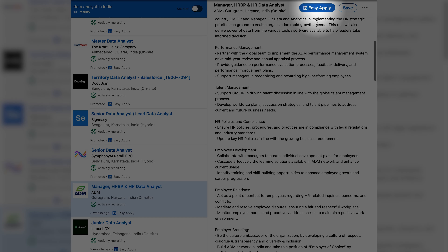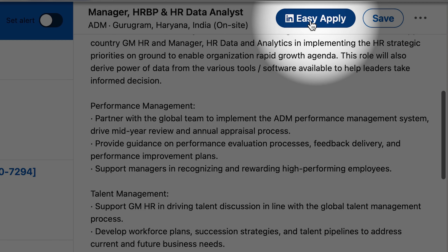Let's start with the first method: Easy Apply. This is a quick and simple way to apply for jobs on LinkedIn. When you come across a job listing that has the Easy Apply button, you can simply review the job description, and if you find the role aligning with your qualifications and skills, all you need to do is click the apply button and submit your application.